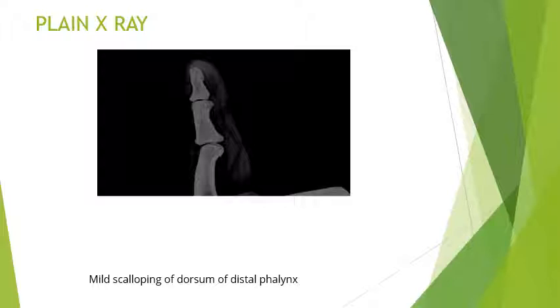This is a plain X-ray of the case. On plain X-ray we saw mild scalloping noted at the dorsum of the distal phalanx. However, we are not appreciating any soft tissue swelling — the only finding is mild scalloping of the dorsum of the distal phalanx.